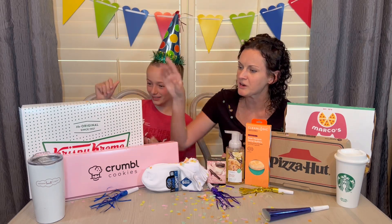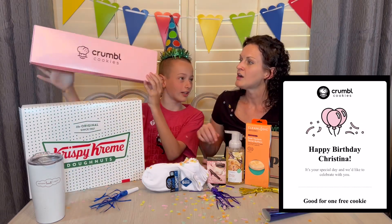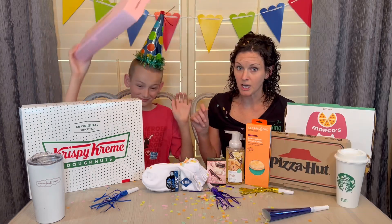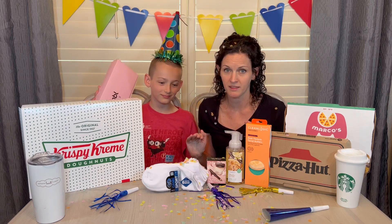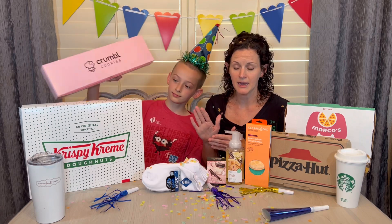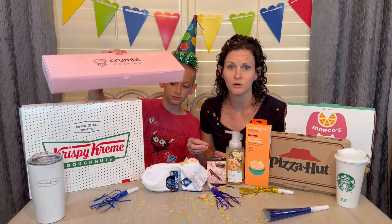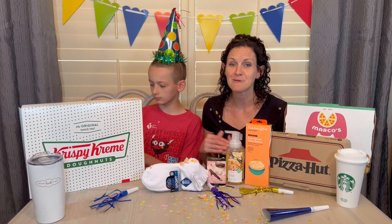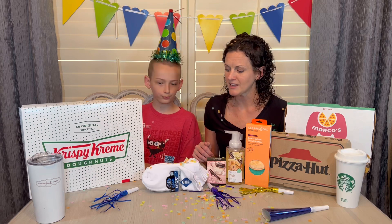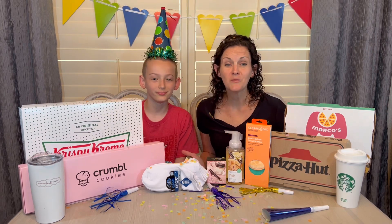Okay, sweet treats — we've got Krispy Kreme, Nothing Bundt Cakes, and this beautiful pink box: Crumble Cookies. My mom actually brought us some Crumble Cookies on my birthday — they are amazing. I am totally ashamed, though: Crumble Cookie sent me an email for a free cookie and I completely forgot to go redeem it. It was my first year to get that from them and I'm still kicking myself. We did have like a brownie chocolate brownie — oh my gosh, it was amazing.